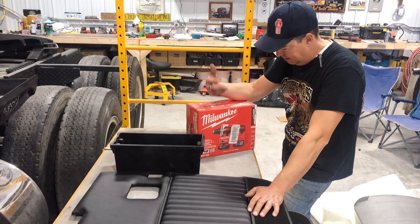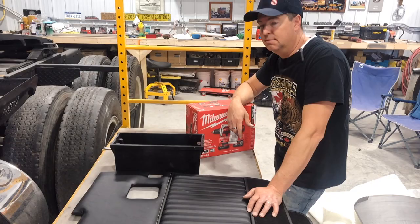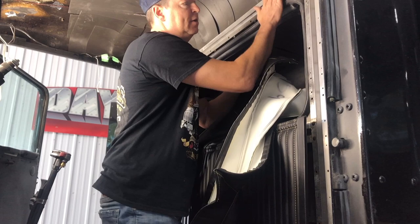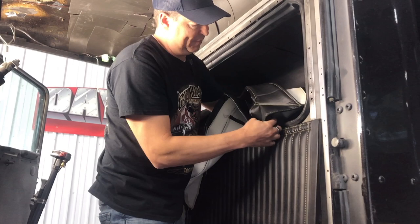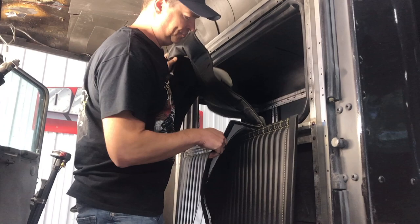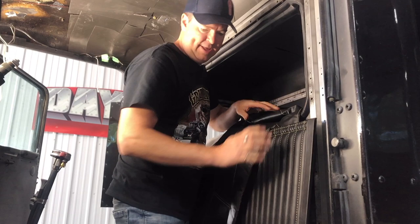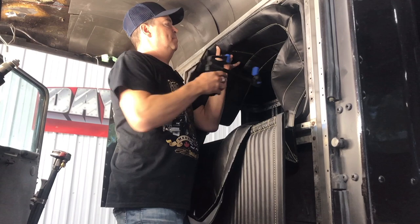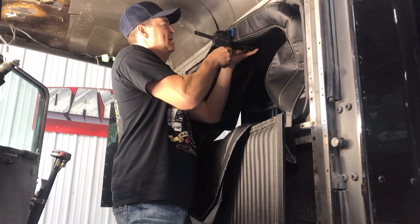Since I've done this once before I know a few tricks. I asked the Day Cab Company to make the boot with a little more material so it goes up higher. Last time I ran the boot over top of the panel and didn't really like the look of it, so this time I'm going to put the boot in place first and then put the panel over top — I think it'll be a cleaner installation. Another thing I've learned with interior installs is that clamps can be your best friend because they hold things in place while you're trying to get everything lined up before you start drilling holes.